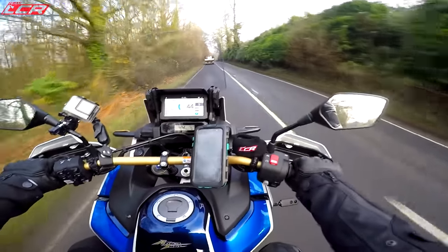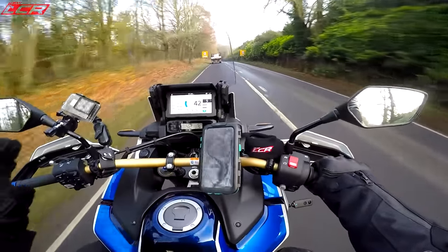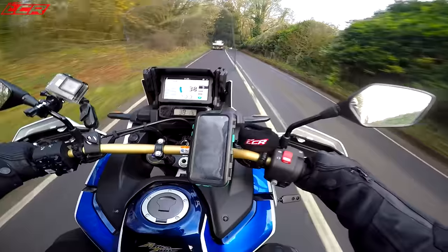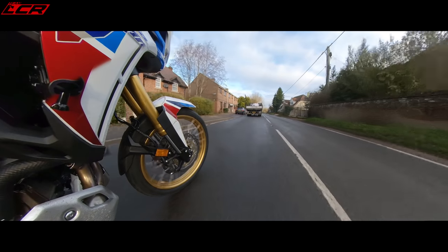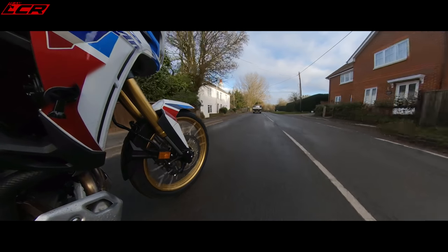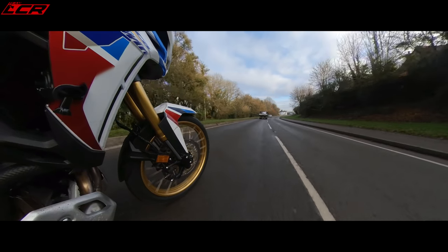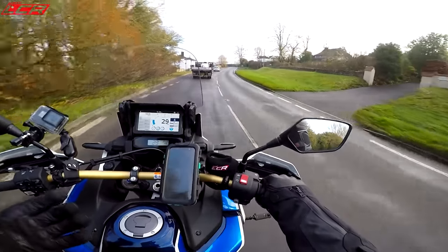The bike also comes with one of the best heated grip systems I've ever tried — five or six different levels. I've got it maxed out and they're absolutely thermonuclear. Even with full winter gloves I can feel that heat coming through and my hands are absolutely toasty. The quality of the bike is evident — on the walk-around you can see the detailing and the build quality is typical Honda, very very good, and that quality comes through on the actual ride as well.